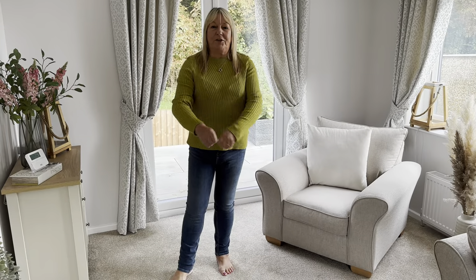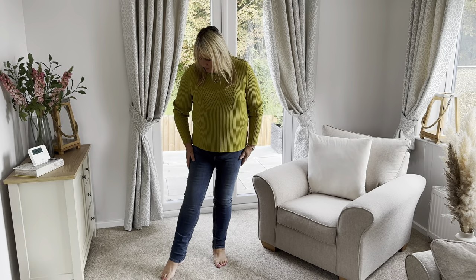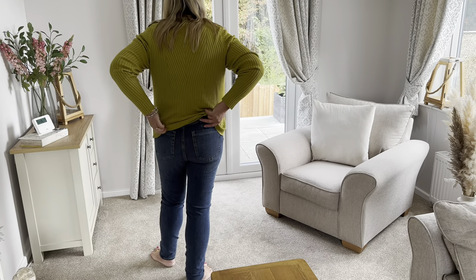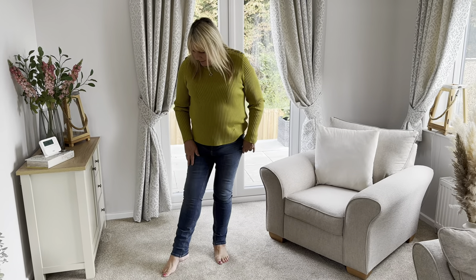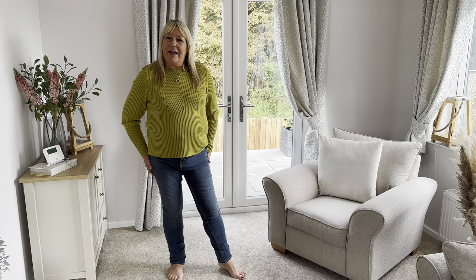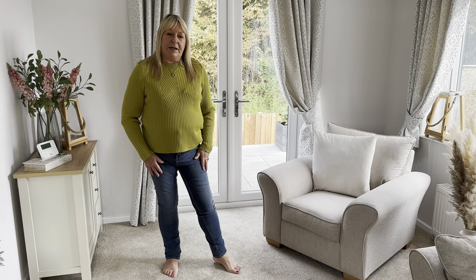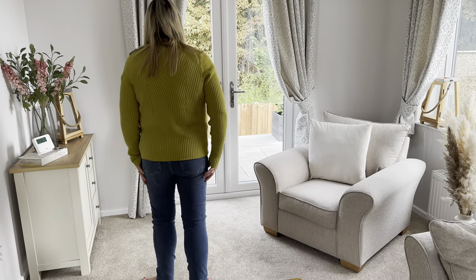Next I've got the jeans on with the jumper. They fit okay — they're quite narrow at the bottom of the leg, and being a long they're probably a bit much for me; I'd have been better with a regular. They've got nice bum pockets and they're high-waisted. The narrower leg is handy if you want to tuck them into boots. They're stretchy, comfy, and come up nice and high on the tummy.